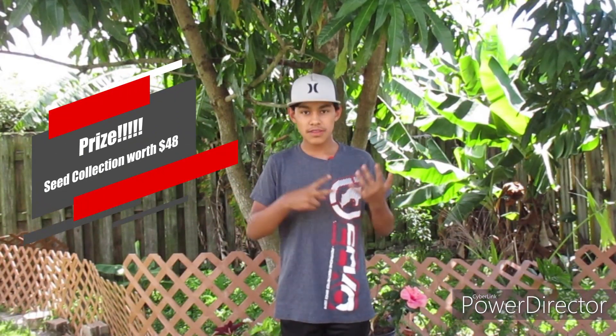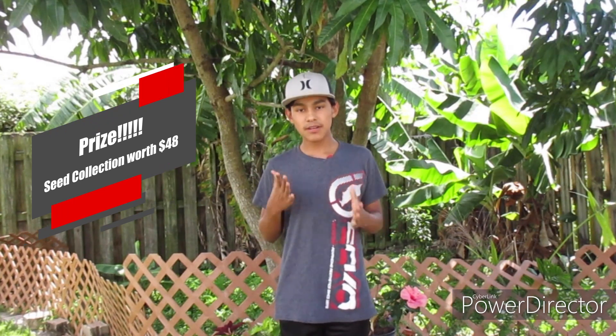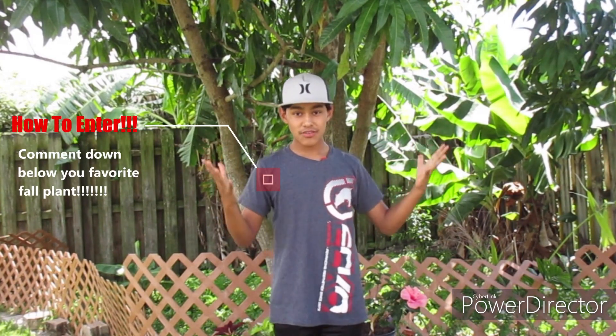The giveaway prize is a $48 seed collection from the Baker Creek Seed Company. The only thing you have to do to enter is comment down below your favorite fall plant and you'll be entered. The giveaway ends next Monday and a random winner will be chosen — I'll be going Instagram Live, so tune in over there. My Instagram will be on the screen and linked in the description below.